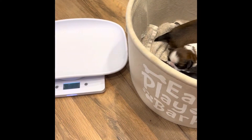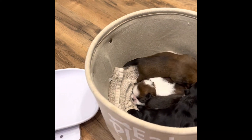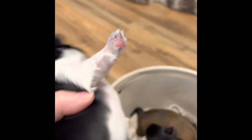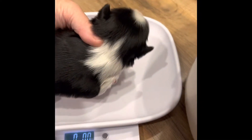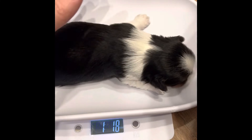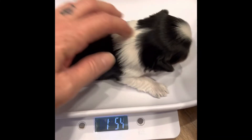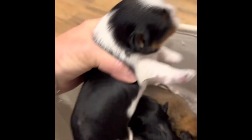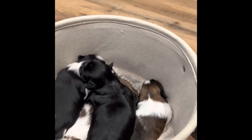Last but certainly not least is our little boy, who is also available. We call him Doby because he has three distinct colors — beautiful red and black and white, all distinct coloring. He's got a cute little butt! He was the last one born, but he is definitely not the smallest — he is one pound 1.8 ounces, so he gained a little bit from yesterday. With Athena's litter, we have two still available: a little girl and a little boy.